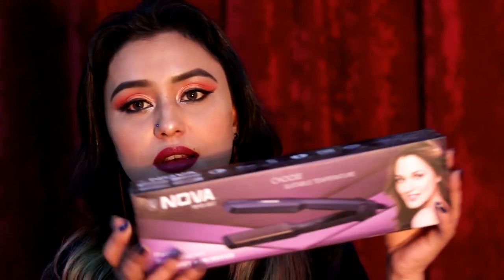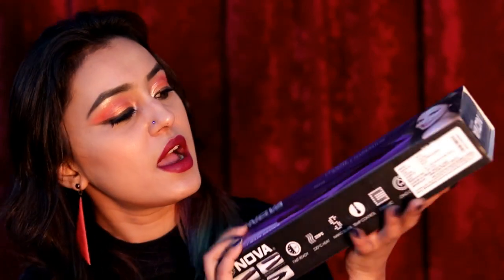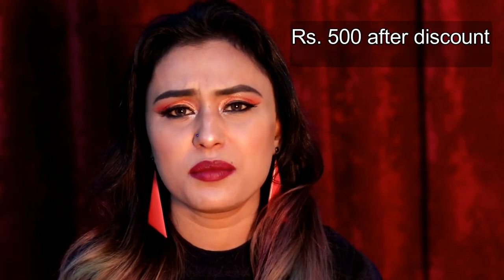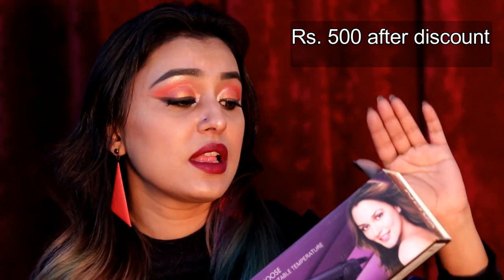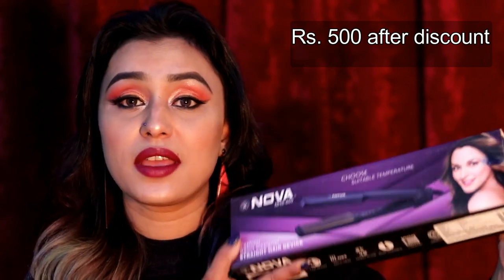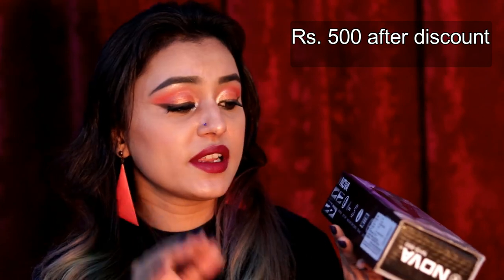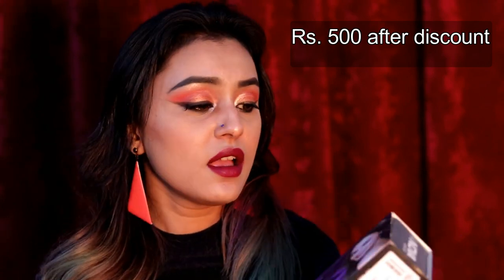So let's start. The first item I got from Nykaa is this NOVA hair straightener. It's actually priced around 2000 to 2500 rupees but I got it for just 500 rupees. It works really well — it has temperature control, ceramic plating, and very positive reviews.